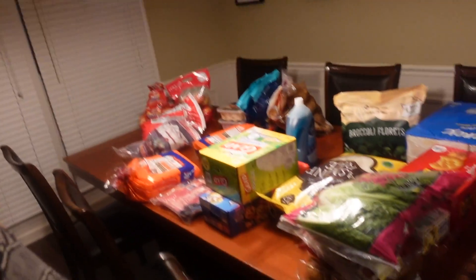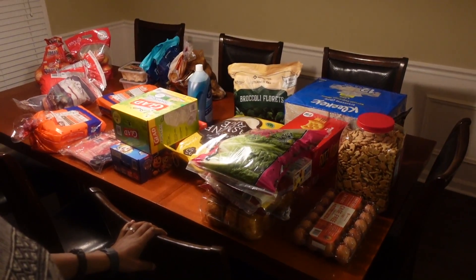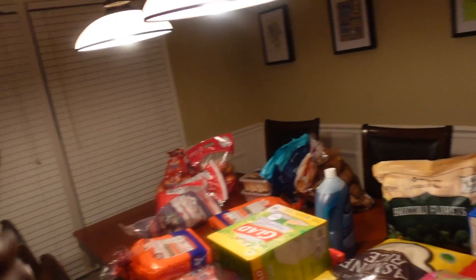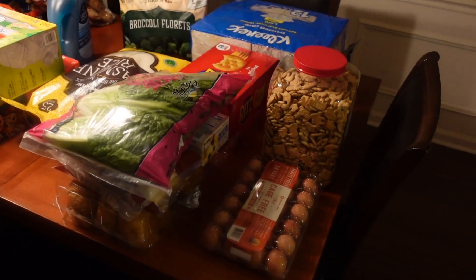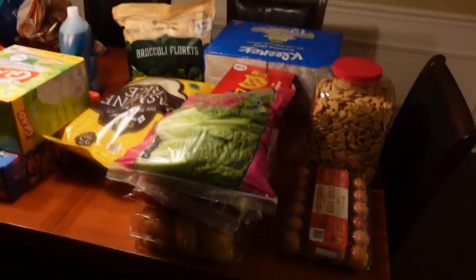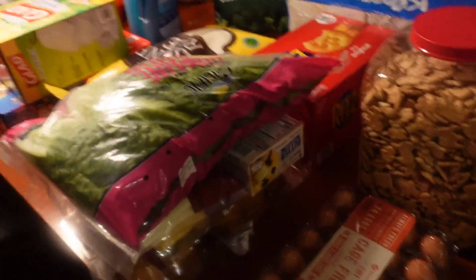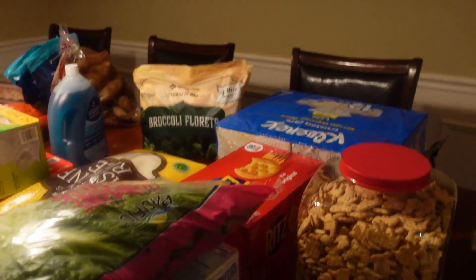Today is April 14th — Sam's Club, and the prices have gone up! I haven't done a very good job keeping up with our food this month but here's what we got from Sam's Club. We spent 310.81. Let me flip the camera around to show all the things.